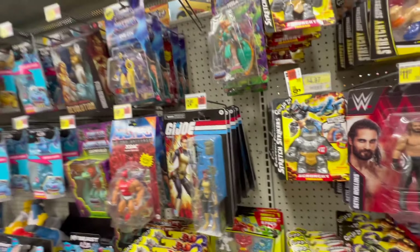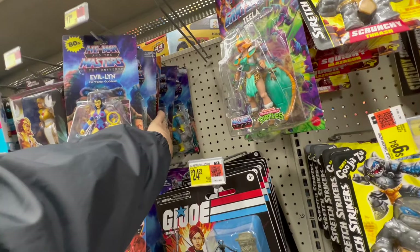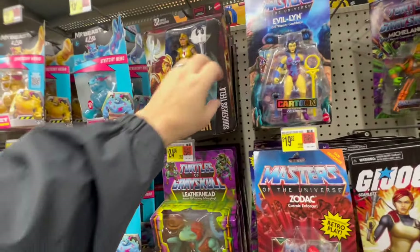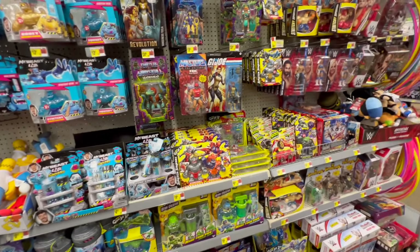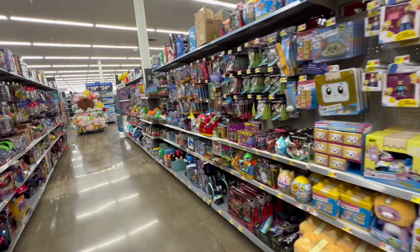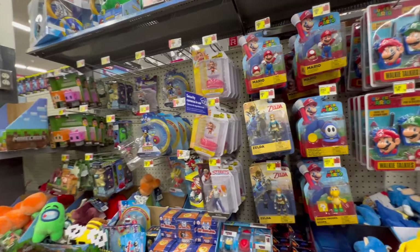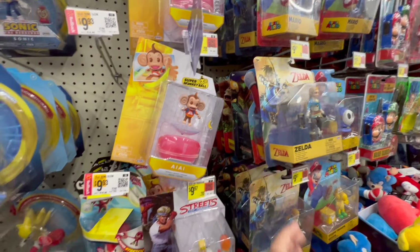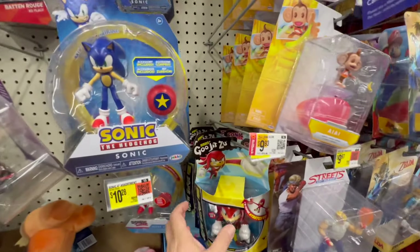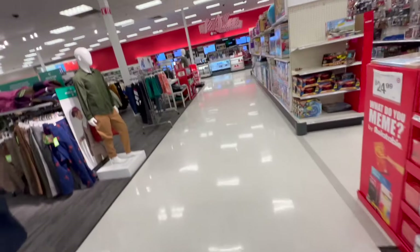Walmart, come on man. Cartoon Evelyn, Merman, Merman - what else we got? Stratos, Merman, Sorceress, Teela - yeah we've seen all those. Leatherhead. All right, I'm gonna head over to the NECA section, see if there's anything, then swing over to Target this morning and head home - get the day started on this wonderful Monday morning in the beautiful United States of America, Texas.